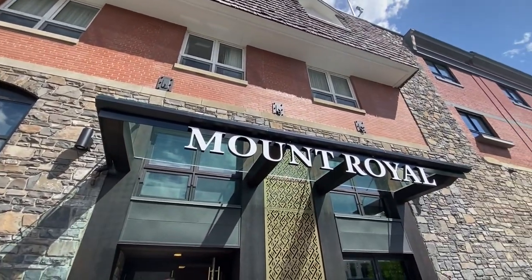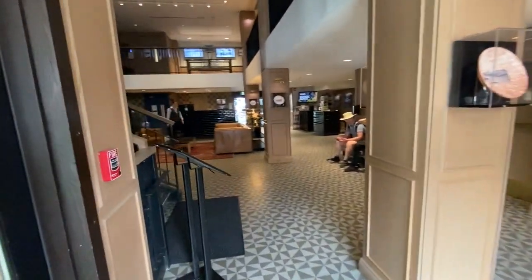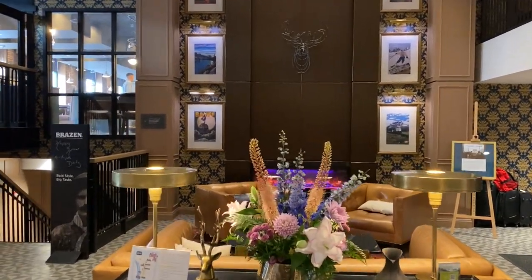From here you'll enjoy effortless access to Banff's world-class natural attractions and year-round adventure activities. And if you need help planning your itinerary, simply stop by the tour desk.